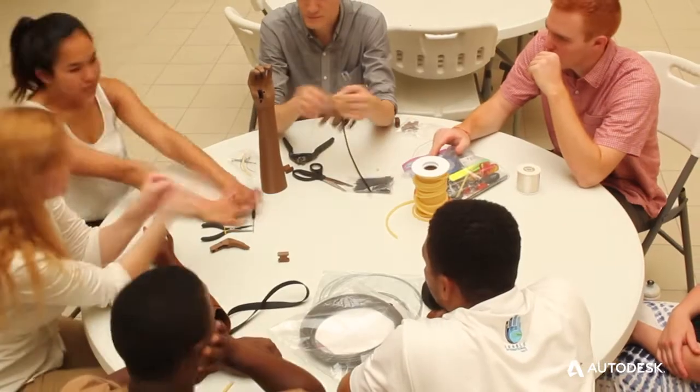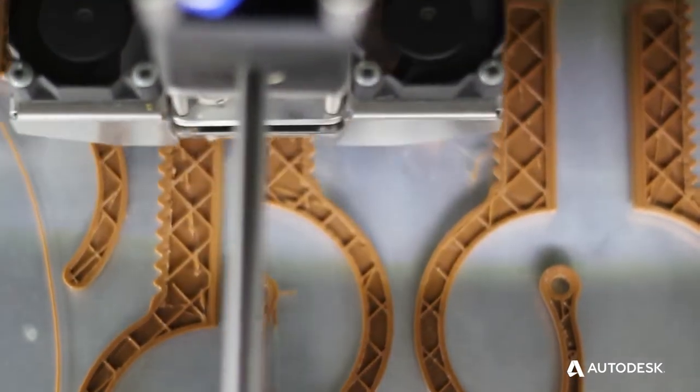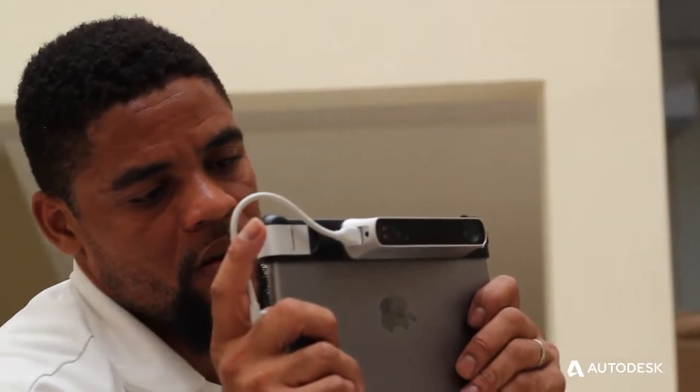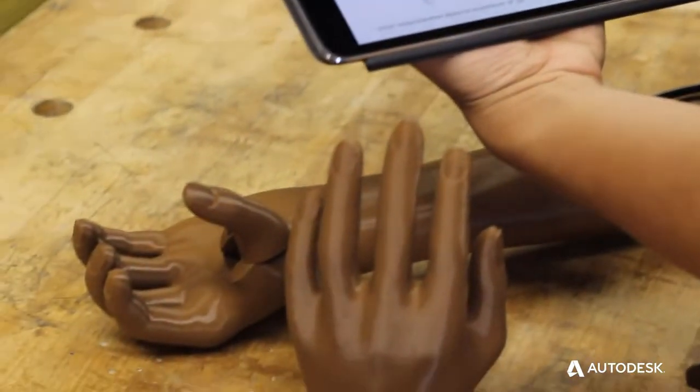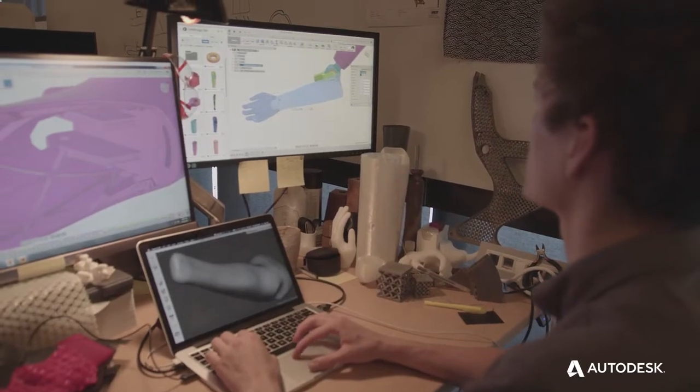It takes a lot of time to teach people who come from very diverse backgrounds very complex CAD tools and multiple pieces of software. There's a really big opportunity to create one piece of very specialized software specifically for prosthetics that just does that one task very, very well.